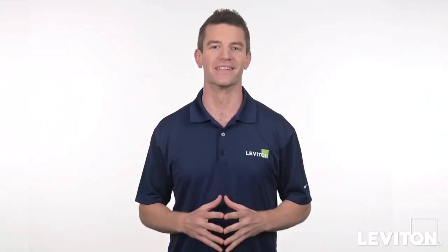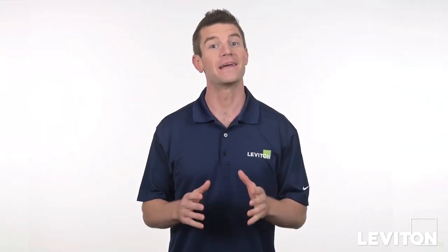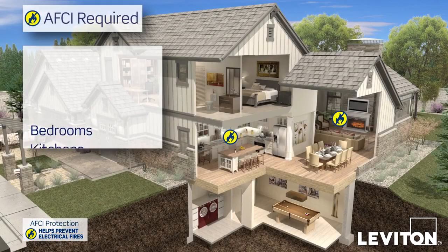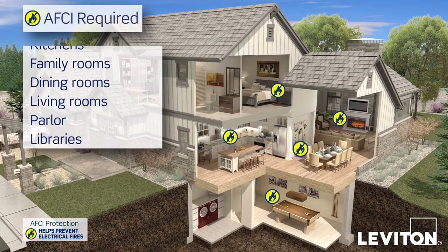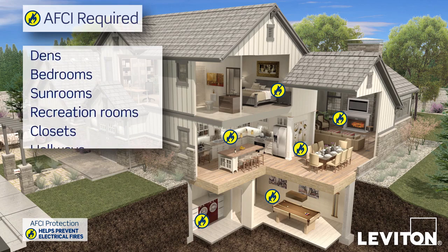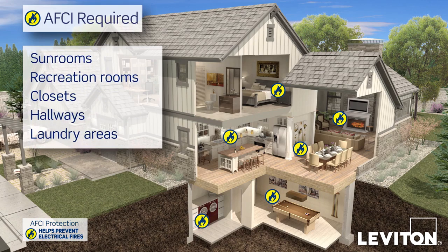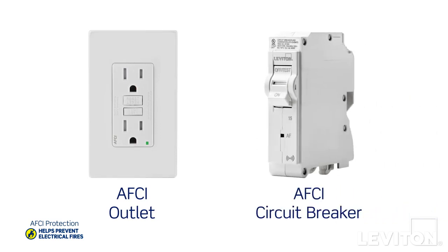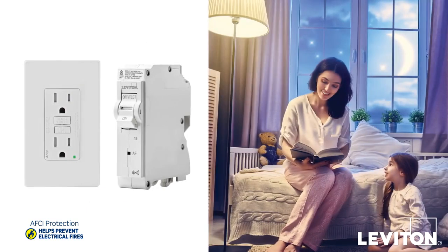Hi and welcome to the Leviton Answer Series. My name is Joe and today we'll review the differences between AFCI circuit breakers and AFCI outlets. AFCI protection is required by the National Electrical Code for many locations throughout the home, so it's possible you already have AFCI outlets, circuit breakers, or both protecting areas like bedrooms and living rooms.